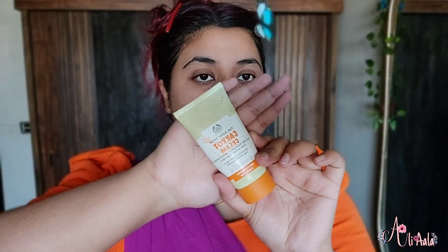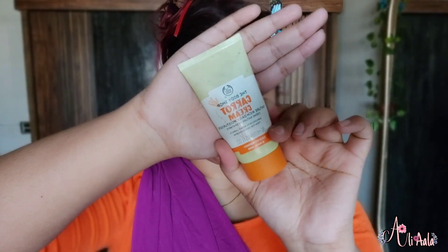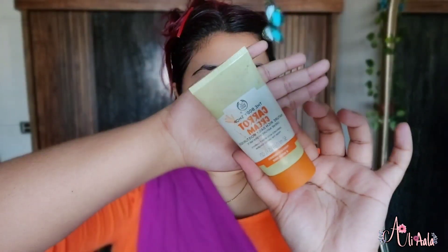Hey everyone, welcome back to my channel! Assalamu alaikum, I hope you are all good. So today I am going to share my favorite Body Shop product — the Carrot Cream. This is a day cream, and if you haven't tried it or are thinking about which product to buy, I will suggest this one.